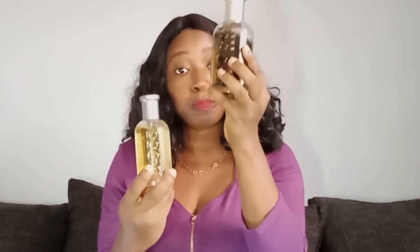Hugo Boss Bottled EDT and Hugo Boss Bottled EDP. The next thing is that the EDT is usually cheaper than the EDP. It follows that if you have higher essential oils, the costs are usually different.